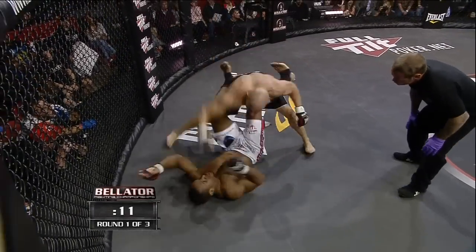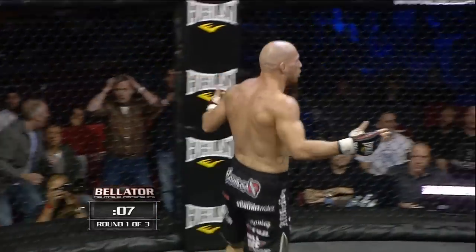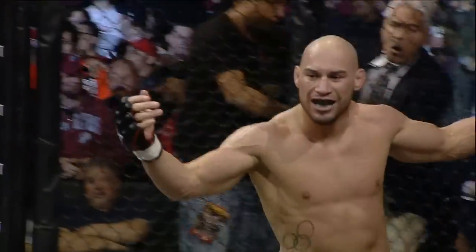Looking to finish in the dying seconds of the opening round — and there's the stoppage, from the Judo throw to the TKO.